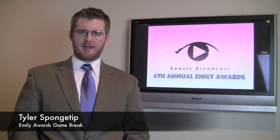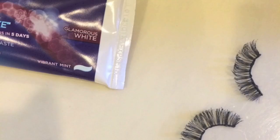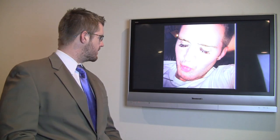Tyler Spongetip back with you for a game break. Folks, they might look like fuzzy caterpillars on your bathroom counter, but these hairy strips from Red Cherry are known to be some of the most flattering on the eyes — not that I would ever wear them. Who is responsible for this?